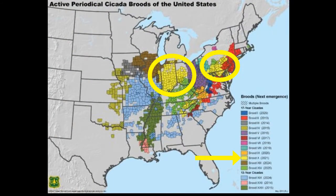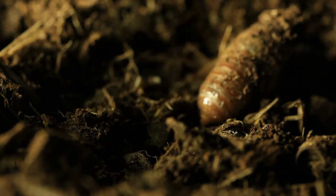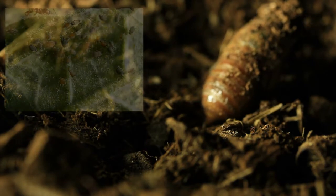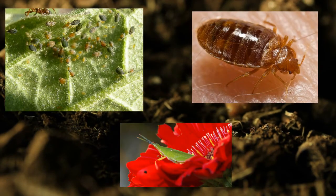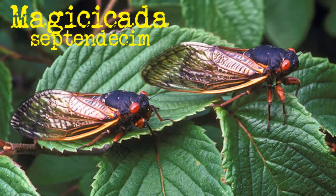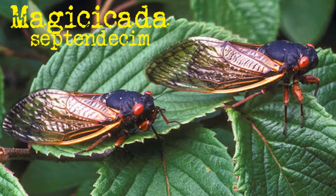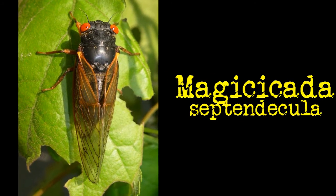Brood 10 cicadas belong to an order of insects called Hemiptera, which means true bugs. Other examples of Hemiptera include aphids, leafhoppers, and bedbugs. There are actually three different species of cicadas that will emerge: Magicicada septendecim, Magicicada cassinii, and Magicicada septendecula.